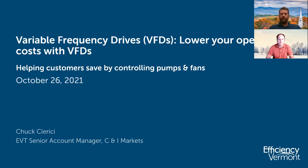Welcome, everyone. Thank you for joining us and welcome to today's webinar. In lieu of this year's in-person best practices exchange, Efficiency Vermont is pleased to present this three-part webinar series to highlight critical energy efficiency technologies for businesses. These webinars provide expert guidance on lighting, variable frequency drives, and HVAC controls, with sessions presented once every week for three weeks. Today is our second session with the topic of lowering your operating costs with variable frequency drives. Our presenter today is Chuck Clarice of Efficiency Vermont.